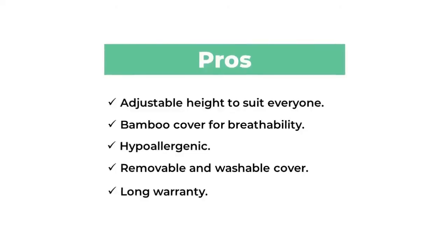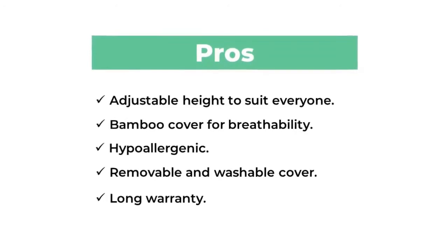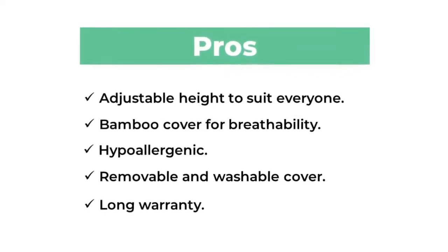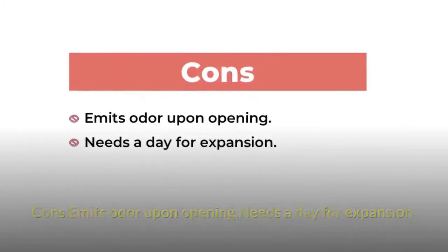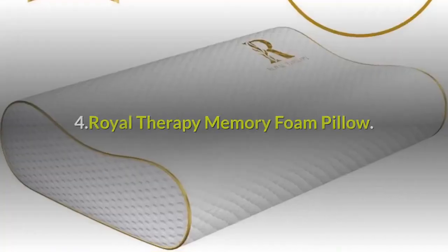Pros: adjustable height to suit everyone, bamboo cover for breathability, hypoallergenic, removable and washable cover, long warranty. Cons: emits odor upon opening, needs a day for expansion. If you want to buy this product, check out the link in the description.